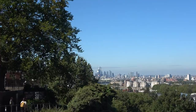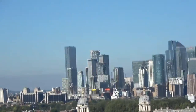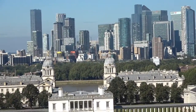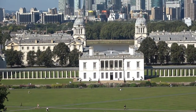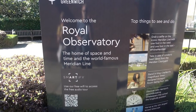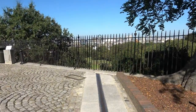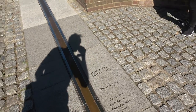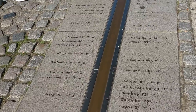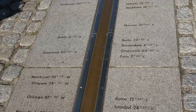So there we can see Greater London way off in the distance. The Royal Maritime Museum right down there. It's the home of space and time and the world-famous Meridian line. Here we are right on the Greenwich Meridian — taking a big stride here. Three... there it is. Greenwich Prime Meridian. And this tells you how far east and west all of these places are.